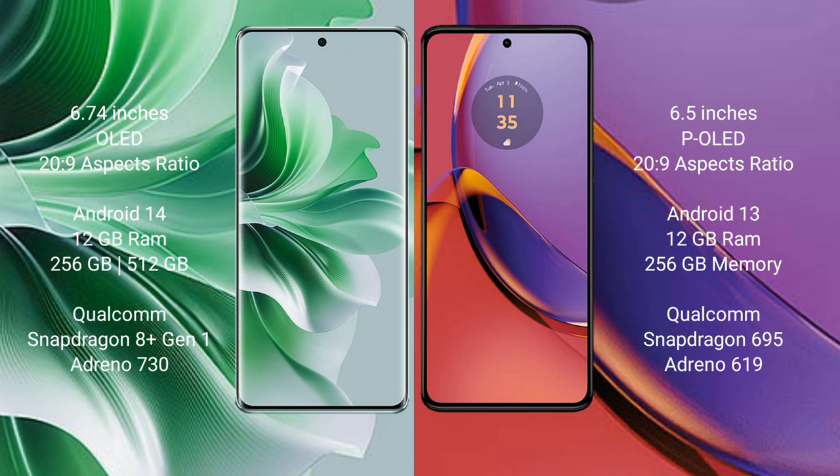The Oppo Reno 11 Pro comes with 12GB RAM and 256GB or 512GB internal storage, powered by a Qualcomm Snapdragon 8 Gen 1 processor with an Adreno 730 GPU.